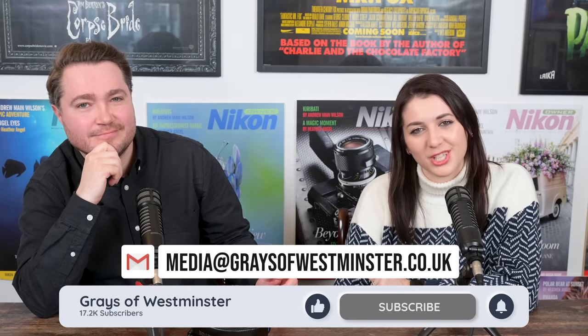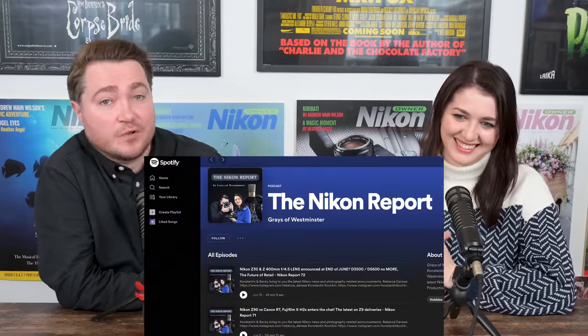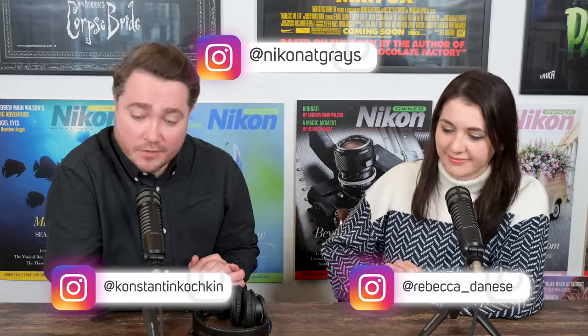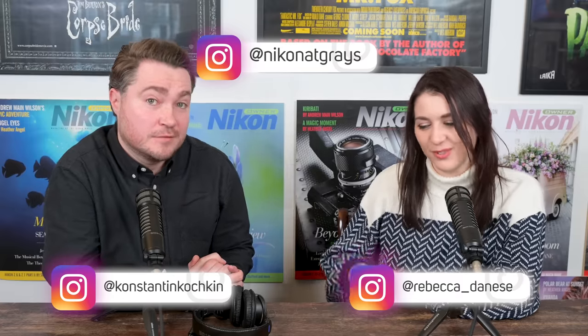Thank you very much for watching and listening. Please give us a like and a subscribe, a rating, a review. Did you know that we're also available as an audio version on podcast platforms such as Apple Podcasts, Amazon Music, and Spotify? You can even throw some questions through those platforms. If you'd like to find us on the web, you can find Becky at Rebecca_Donese on Instagram, the shop at NikonAtGrays, and I'm at Konstin Kochkin. We'll see you next week for the 101st edition — we've got news for you. Watch this space. Bye!